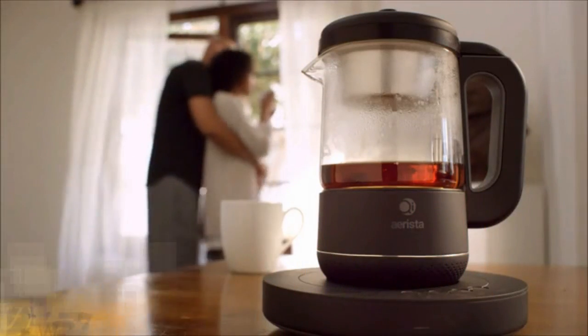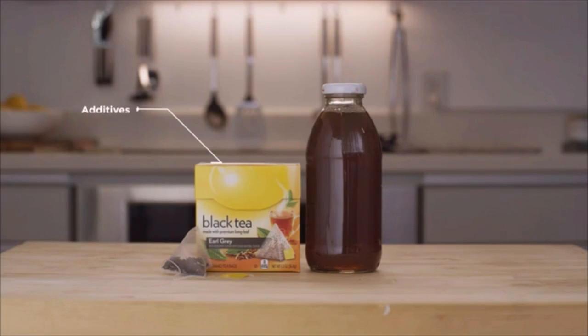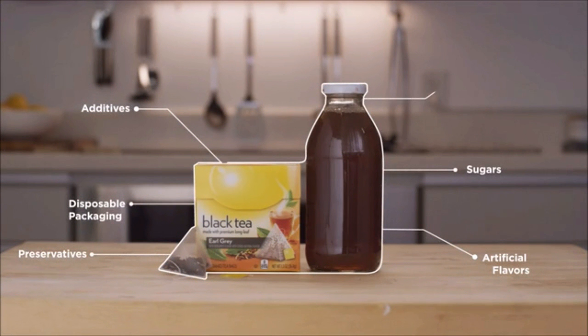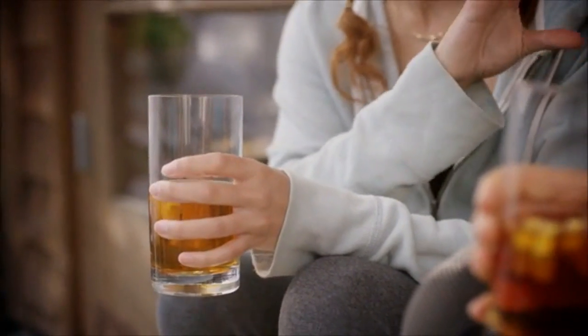Making a great tasting cup of tea is never easy, especially when you're too busy to get things right. Bagged and bottled teas may be convenient but usually contain additives and disposable packaging, and offer limited tea selection. That's why we've created Chi Arista, a smart tea maker that helps you make just about any kind of tea with a taste that you truly want.